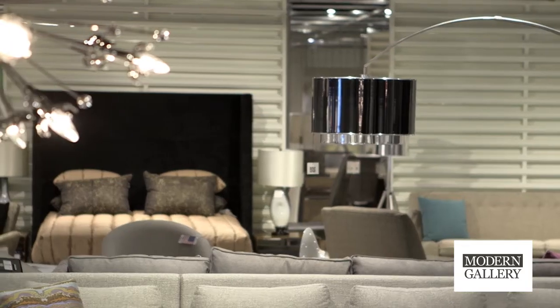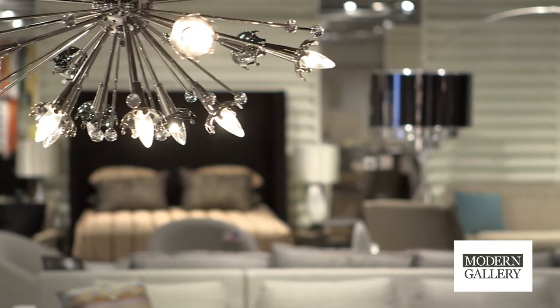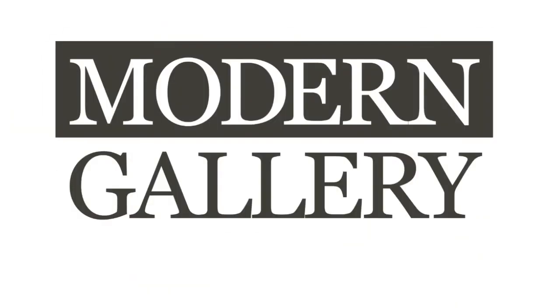It inspires people when they're in here because they start thinking. It's very creatively displayed and laid out, and so it tends to make people walking through think of things — and even if they weren't shopping for a dining table, they may start looking for one because of the unique pieces that are up here.